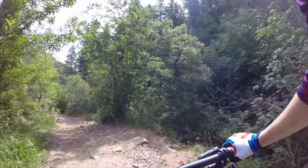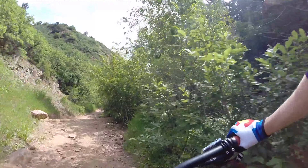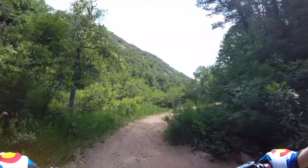All in all, I can definitely recommend the Deer Creek Trail system because it's beautiful, has great views, and plenty of technical sections to challenge yourself on. Thanks for watching, and I'll see you next week.